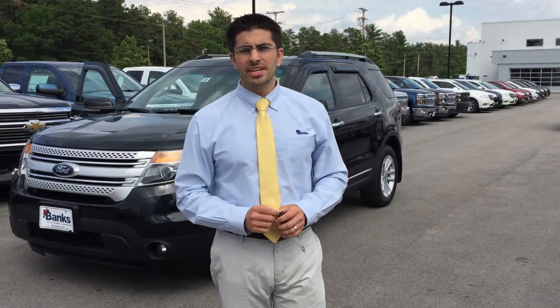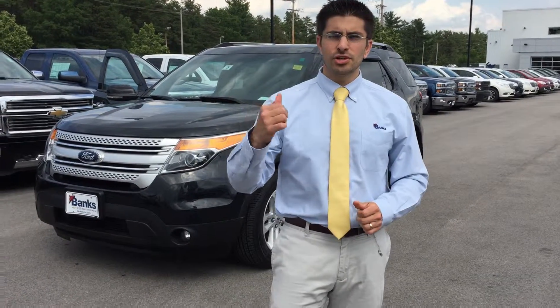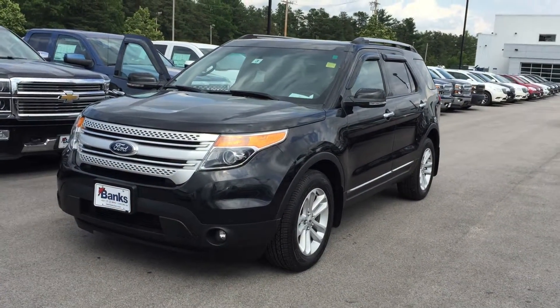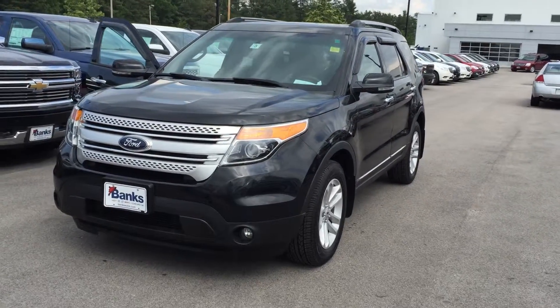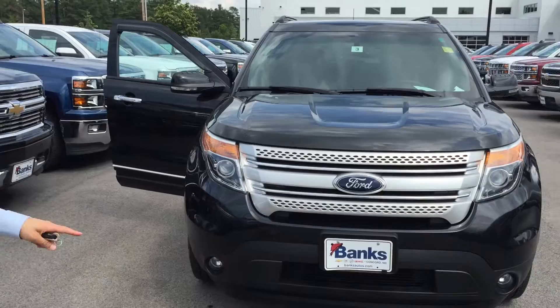Hi there, my name is Brad Solomon. I'm the customer care manager at Banks Chevrolet. Just wanted to take a second to show you this 2013 Ford Explorer. This is an XLT. It's got 47,000 miles on it. Black exterior with black leather interior with a third row seat.